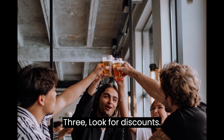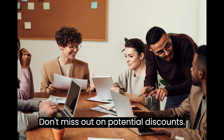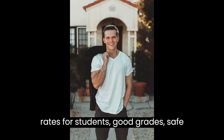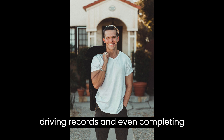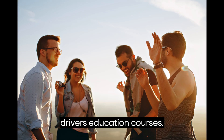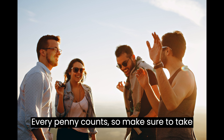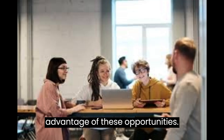3. Look for Discounts. Don't miss out on potential discounts. Many insurance companies offer special rates for students, good grades, safe driving records, and even completing driver's education courses. Every penny counts, so make sure to take advantage of these opportunities.